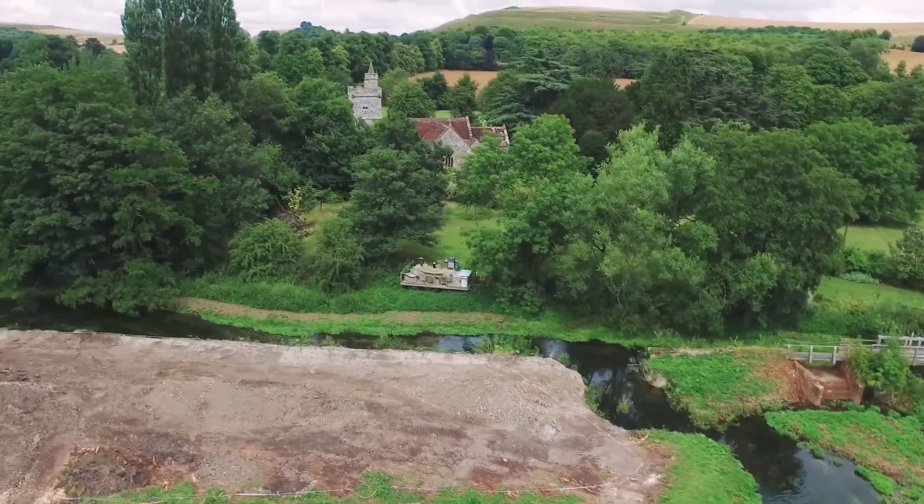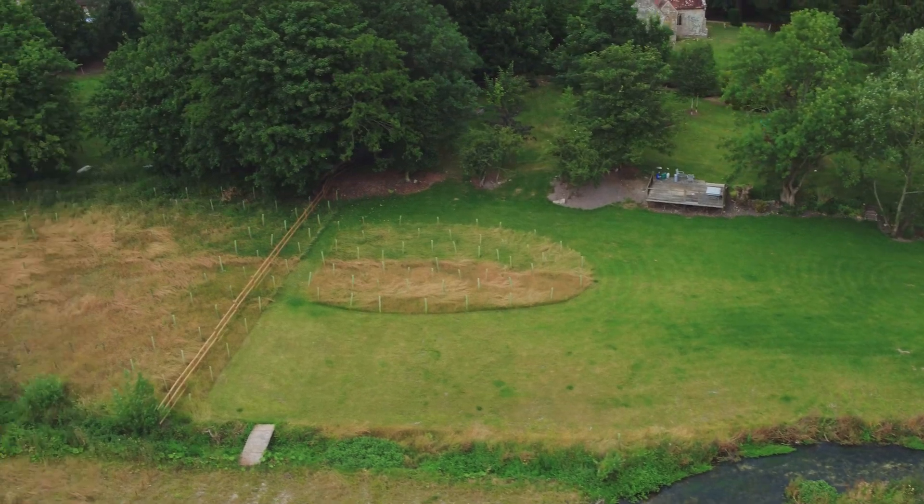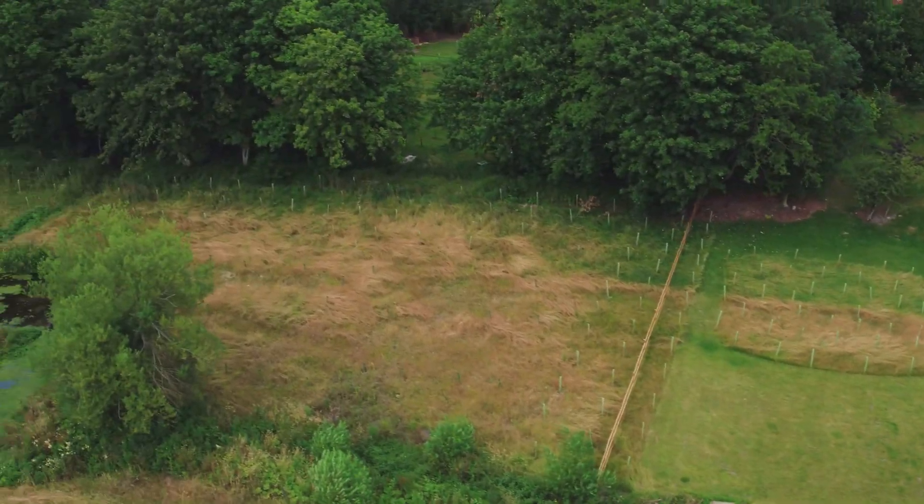We are incredibly lucky to live here. We will never ever take it for granted. It's amazing that my children get the opportunity to grow up in such a beautiful environment, and anyone from the Environment Agency is welcome to come down anytime and have a beer with us and enjoy the river.